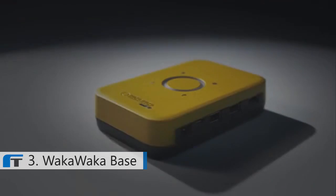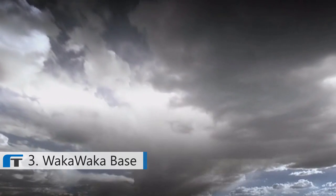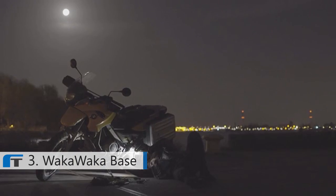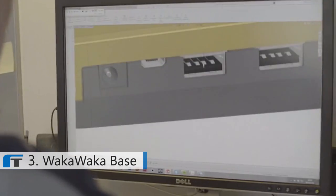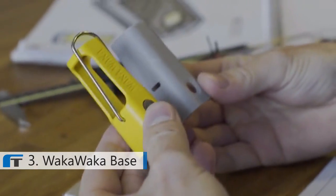Even on cloudy days the Base will charge. Though the kit is compact, it features two custom-designed LED lights perfect for camping, hiking, or traveling to remote areas. Together with our dedicated team of engineers, we're in the final stage of development, and with your help we can finance the molds and start production.